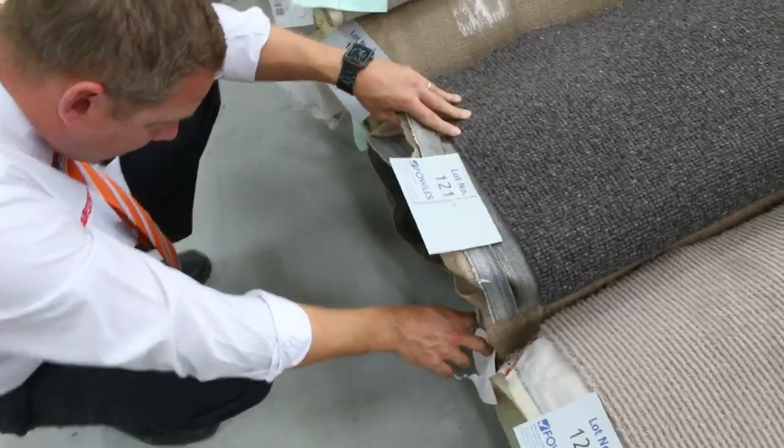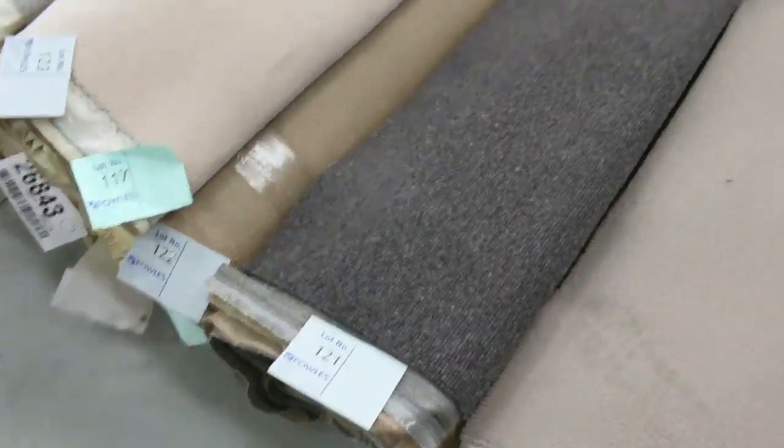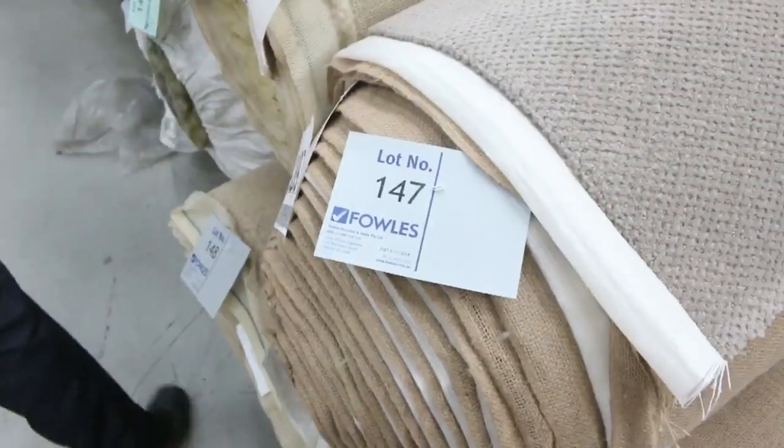Have a look at this — this is a nice one. Lot 121. It's 16.1 metres. It's a nice pure wool charcoal as well. What else have we got through here? Some beiges there. We've got a little bit of — oh, that's a nice wool blend. That one, lot 147. Looks like there's a few pieces of that.